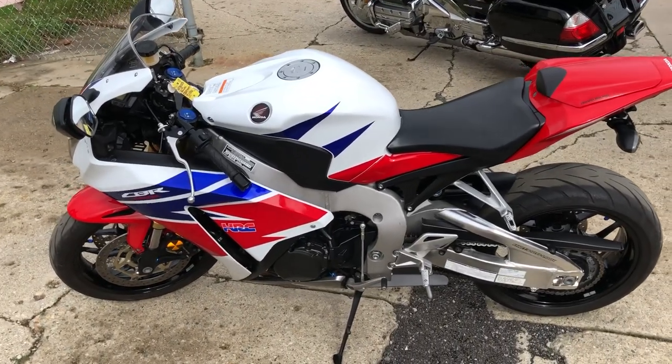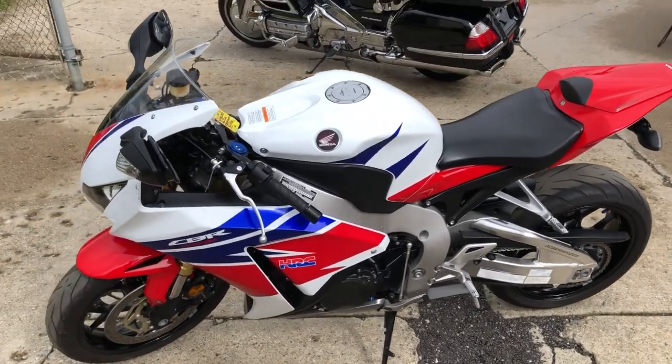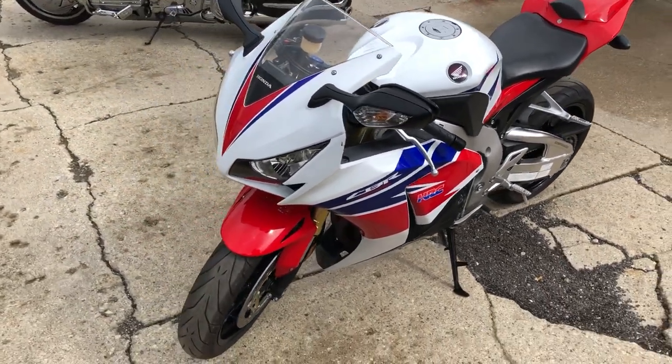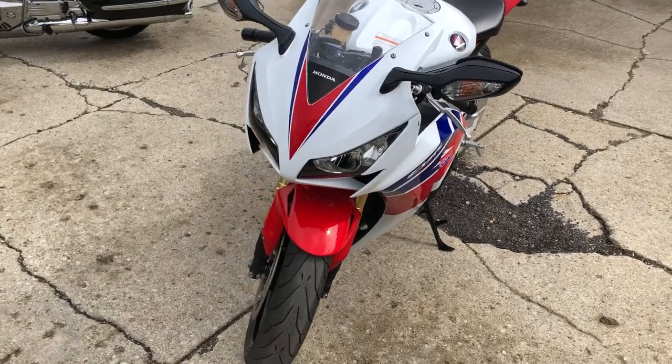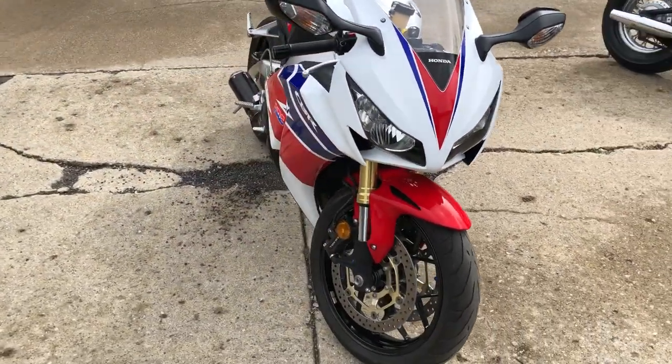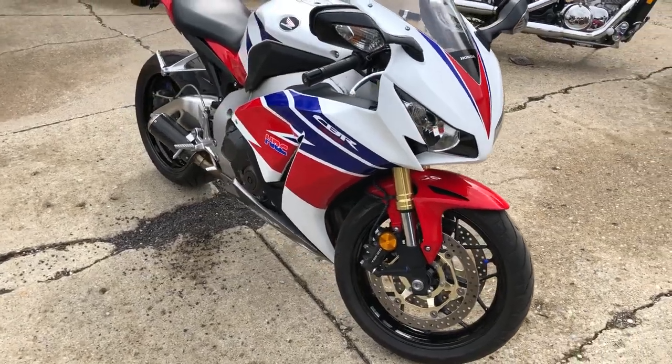Hey guys, ApprovalPowerSports.com here doing some videos on some stuff. Just came in and I told you to check this one out. 2013 CBR1000RR for sale. Only 13,014 miles. Super clean, low miles, no dents, no dings, no scratches.